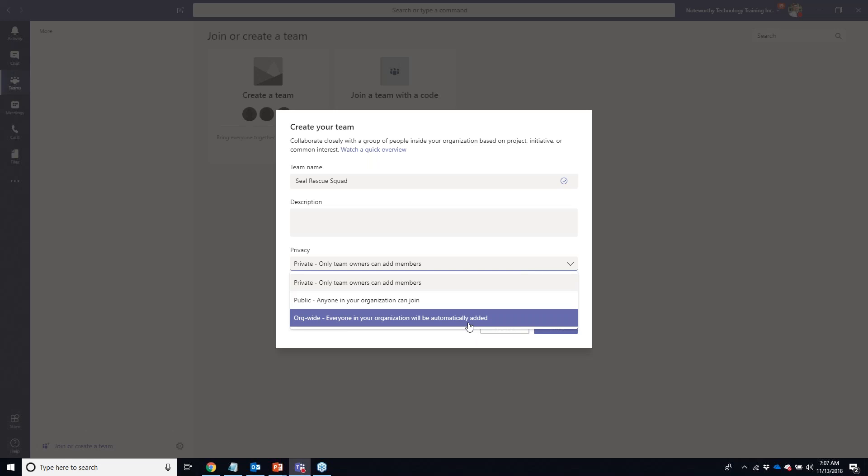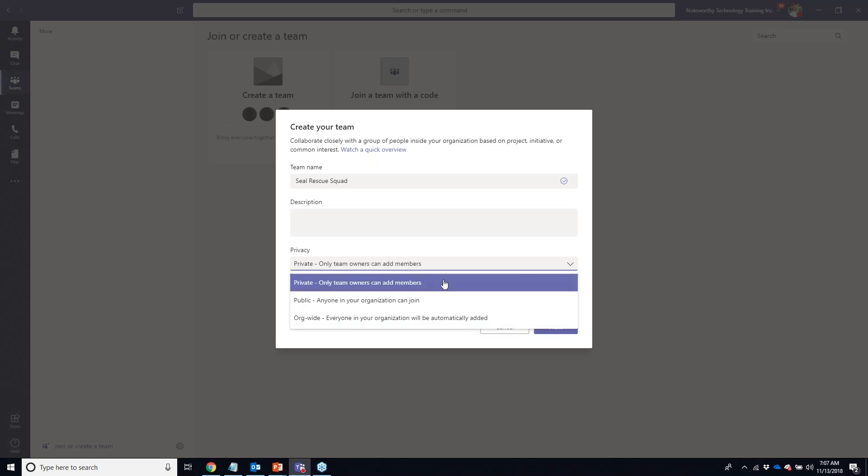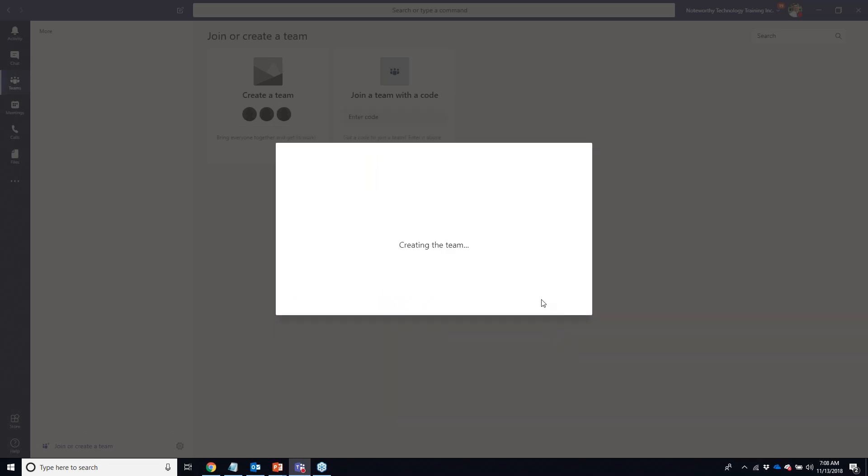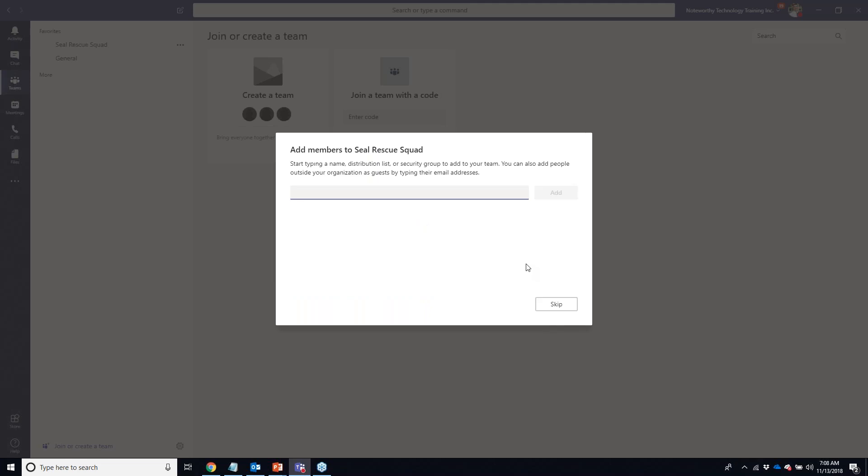For today's purpose, I only need to create a private team. I also have options to create a team from a previous template, or if I was already using Office 365 Groups for collaboration and wanted to upgrade that group permanently into a Microsoft Team, I could do that as well. So we're going to create our team.